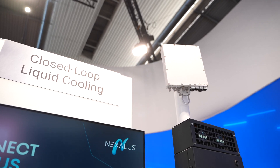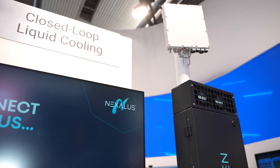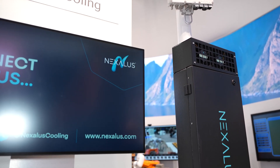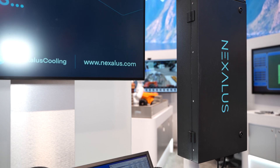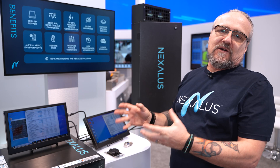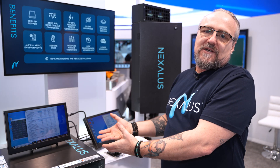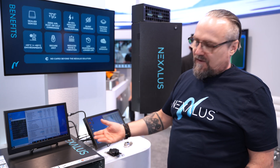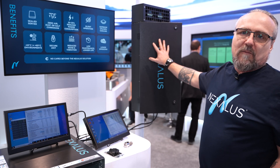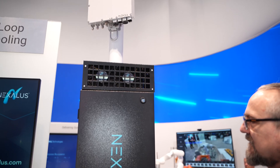At this show we're showcasing our liquid cooling technology in our sealed server platform. When I say sealed server platform, we're talking about IP65 and IP66 sealed server technology with liquid cooling technology inside, which allows us to bring computing to the edge. We have a rack-based cooling system as well as a pole-mounted cooling system here on display.